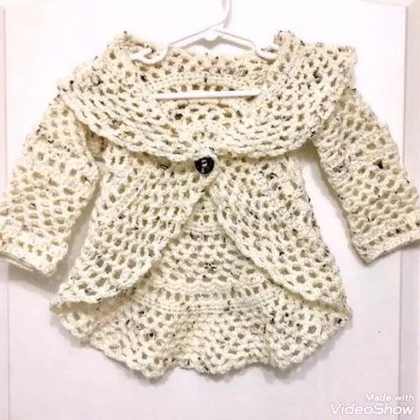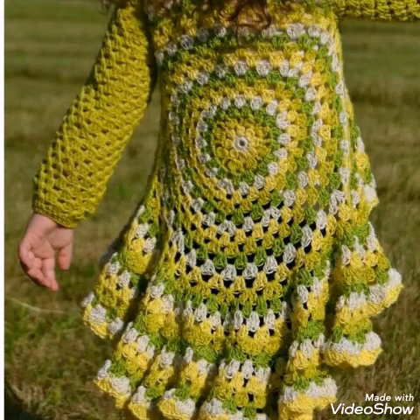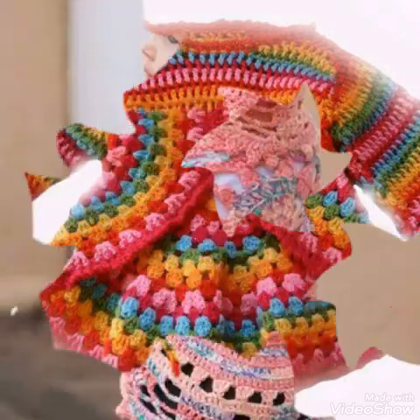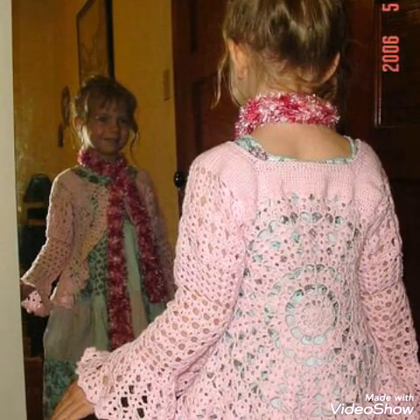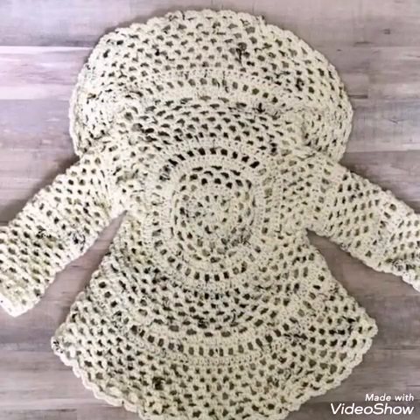Hello friends, welcome back to my YouTube channel. This video contains very beautiful and lovely designs of circle jackets for toddler girls. You will see different designs and different patterns of crochet work in them, and all of them are having sleeves also, so these are very attractive circle jackets.